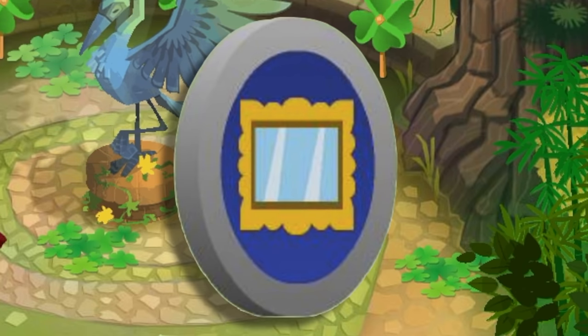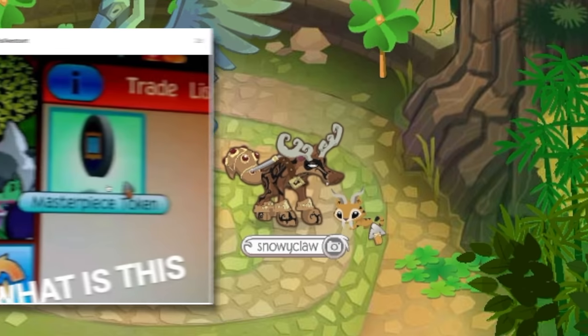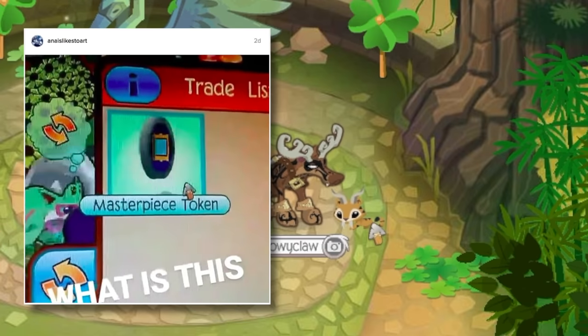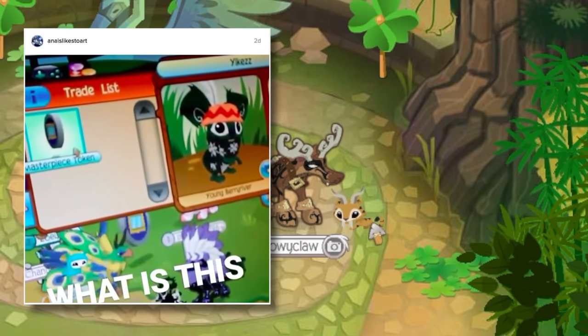I know some of my friends posted about it on Instagram, and one of my friends posted a video about it. Everybody's talking about it, but it is this new item that you can get from a digital code that you received from buying a special book.